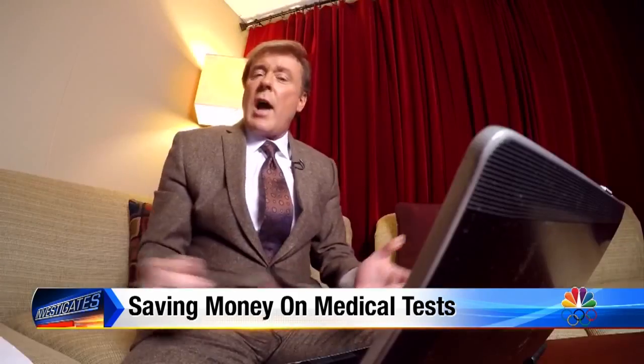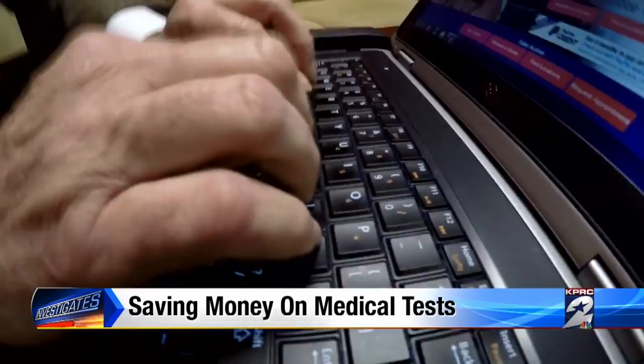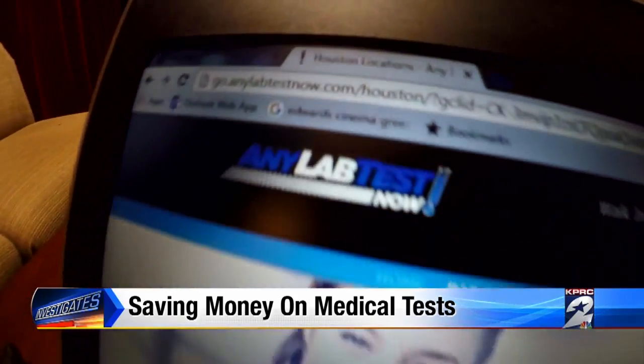How much can you save me as opposed to my going to my doctor? The price of our cholesterol test is $49. If you were to go through a physician's office, you could possibly pay $49 for that cholesterol test, or you could potentially pay three to four times more. So how do you look up the prices for Any Lab Test Now? Well, first of all, log into their website, Any Lab Test Now.